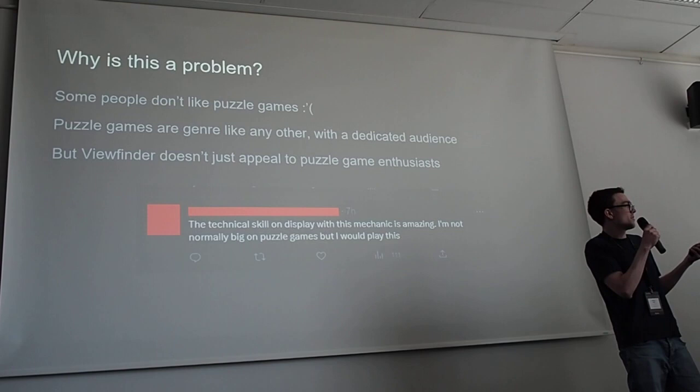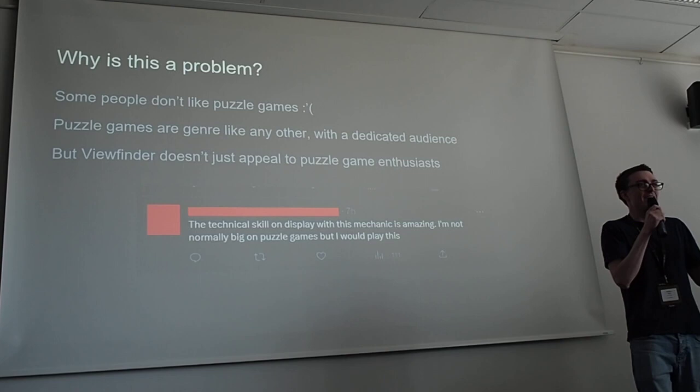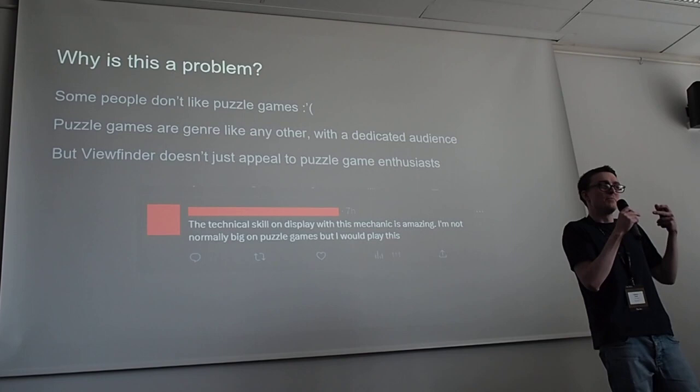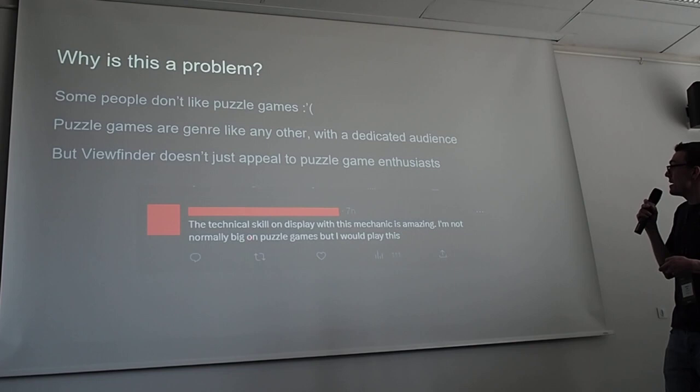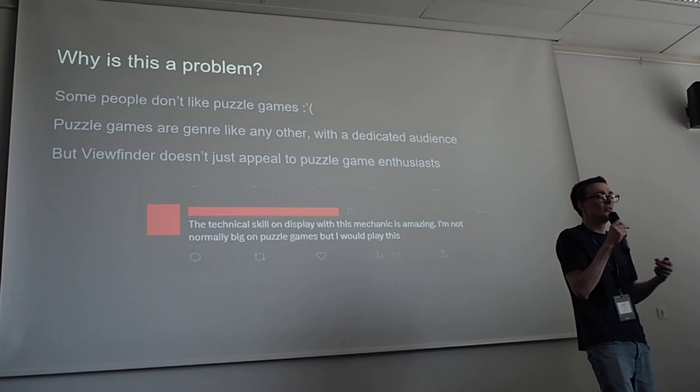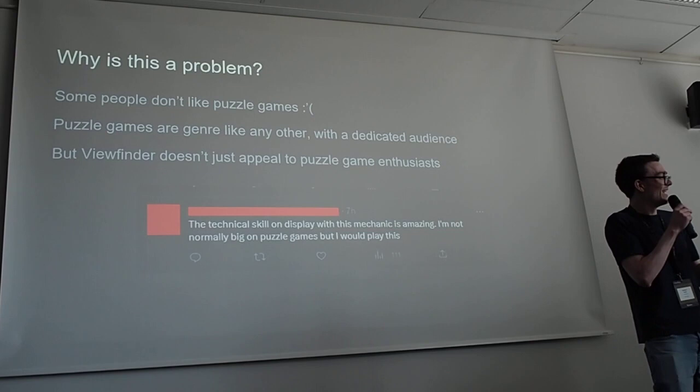So why is this a problem? Some people don't like puzzle games. Puzzle is a genre like any other — it has its own dedicated audience, which is not all gamers. A lot of people aren't into puzzle games. For example, I've got this tweet here: 'The technical skill on display with this mechanic is amazing. I'm not normally big on puzzle games, but I would play this.' That's a sentiment I've heard from a lot of people — they see it and say, 'This looks really cool, I want to play with this. I don't care about puzzles, but I want to play this.'